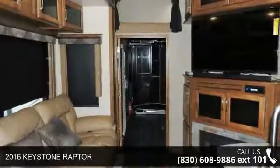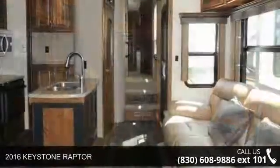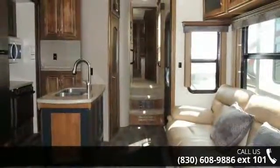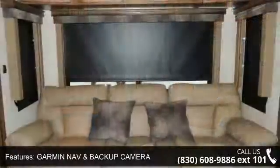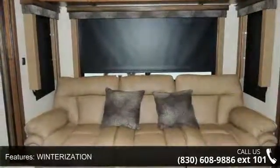Travel in style with this 2016 Keystone Raptor. This fifth-wheel RV achieves maximum convenience and comfort combined with style and durable residential appointments. This unit is perfect for vacationing, adventuring, or just relaxing.